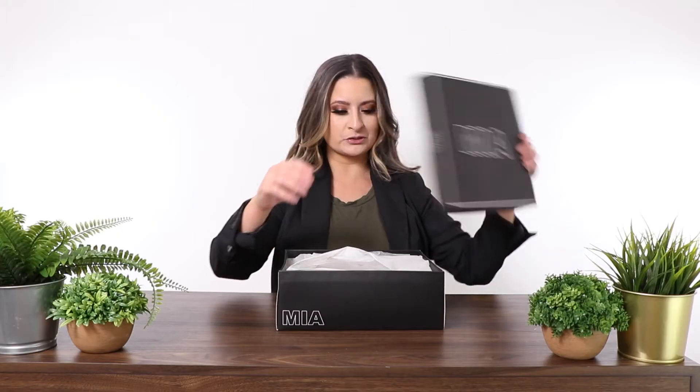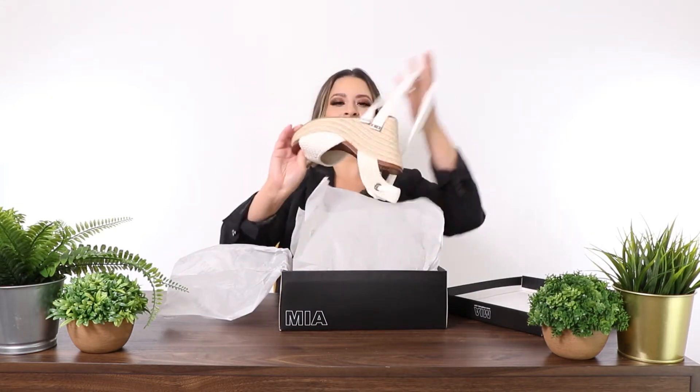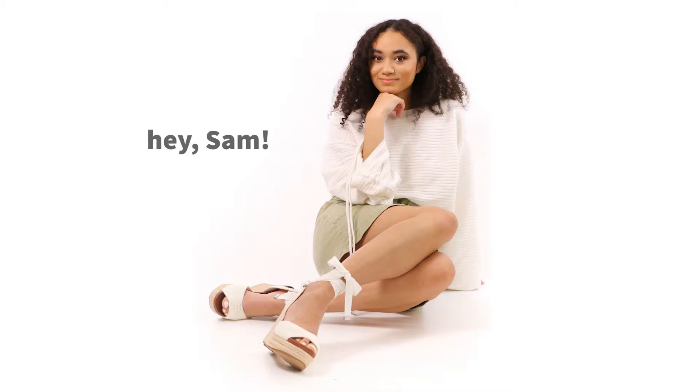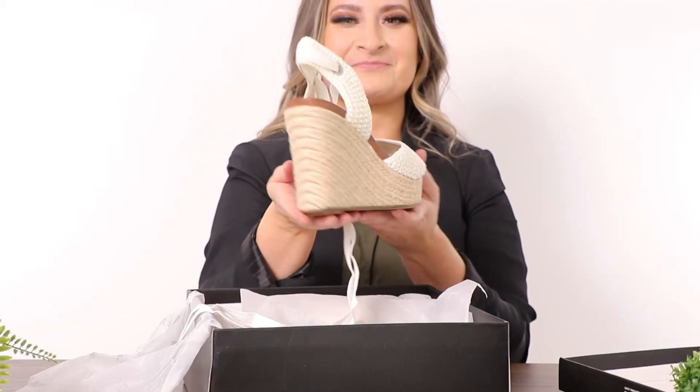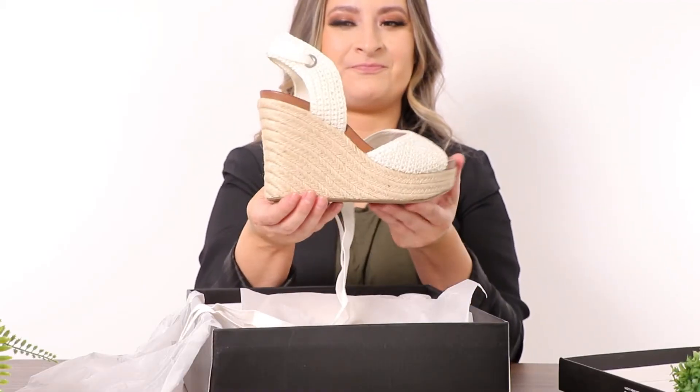Super cute shoe, especially on our model — she has legs forever. This wedge has a vegan leather cushion sole, super soft, almost like memory foam. It's a dream to walk in, and then the ties go up your leg.